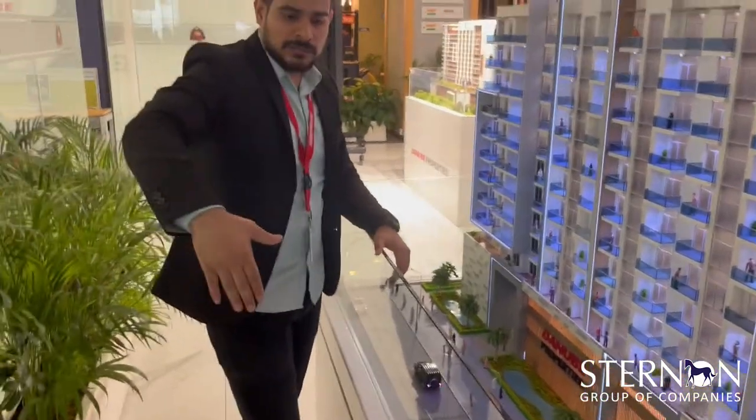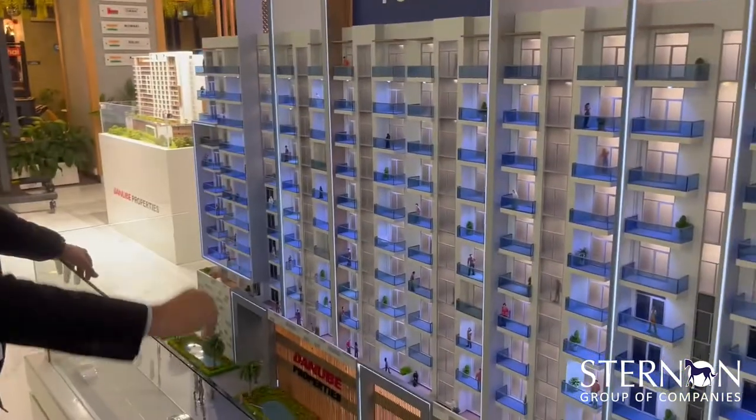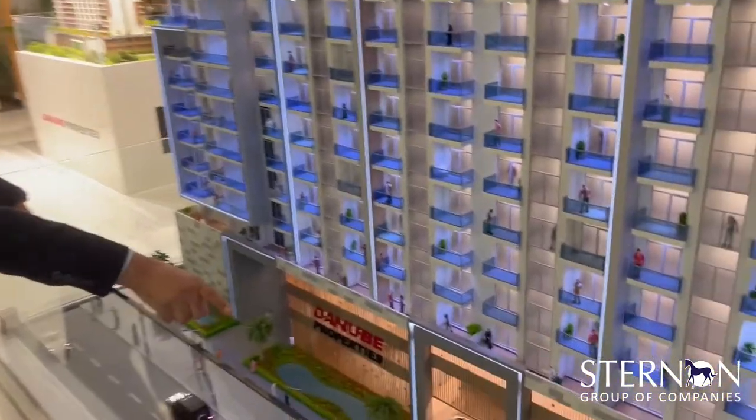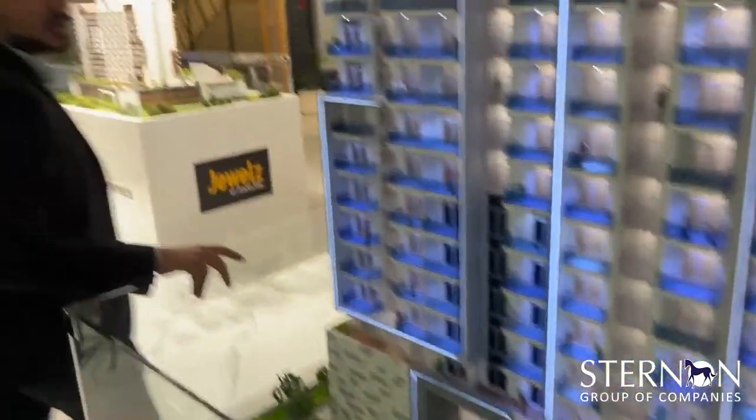Over there you have the Al Khurjaan Villas, and on that side you will have a metro. On this side it's already residential buildings. This is where you enter for the car parking. That's the complete project — Pearls by Danube. Now let's go and check what's inside a 2 bedroom plus study configuration.